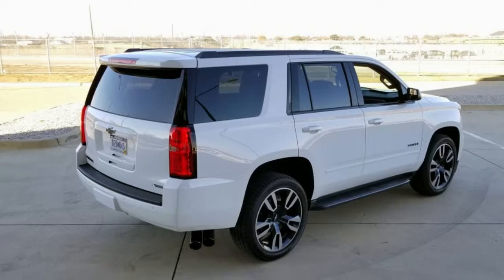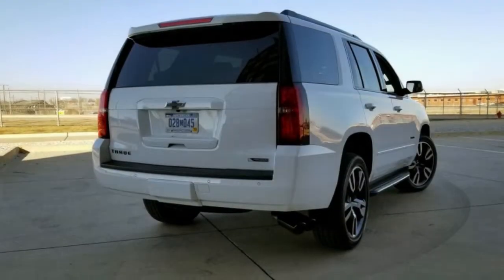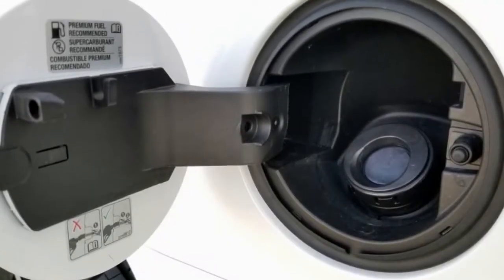Other RST-specific features include standard magnetic ride control, an optional Borla exhaust, and optional Brembo front brakes. The 22-inch wheels are also exclusive to the RST.